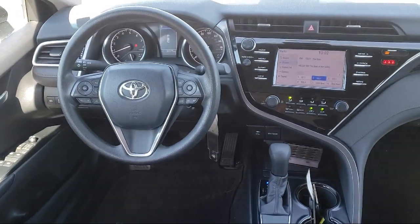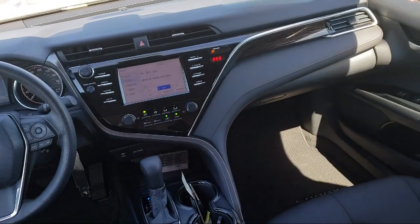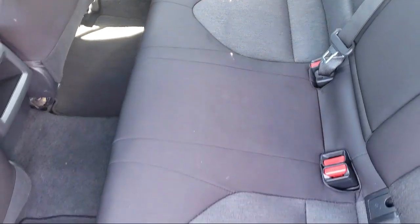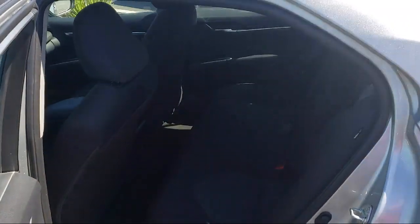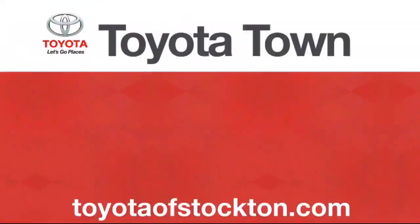Additional benefits include one year roadside assistance, Carfax vehicle history report, and more. Toyota Town of Stockton has a great selection of Toyota certified vehicles. We hope you'll give us the opportunity to show you what excellence in customer service looks like. So give us a call or stop by. We're located at 2150 East Hammer Lane in Stockton. We'll see you next time.